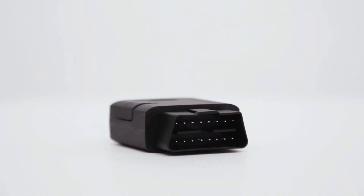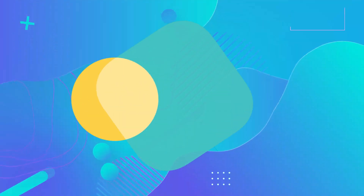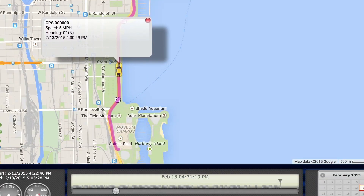Are you looking for an OBD2 GPS device to track your teen driver or company vehicles? If so, here is our buying guide of the five best OBD2 trackers for cars to help you secretly track any vehicle in real time.